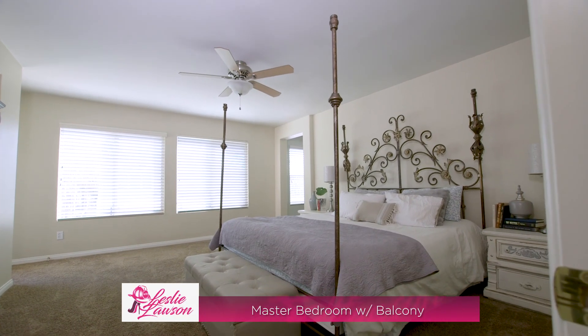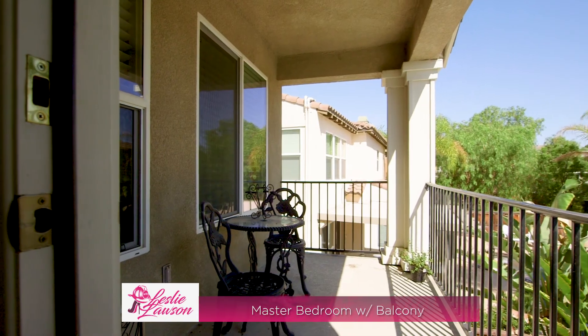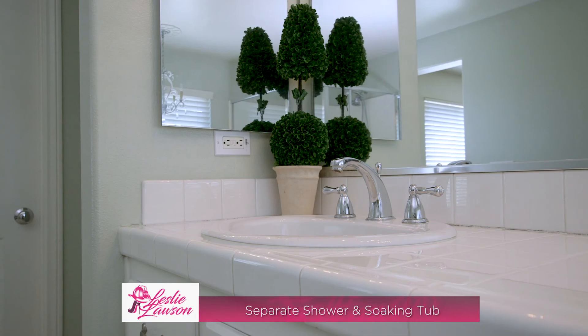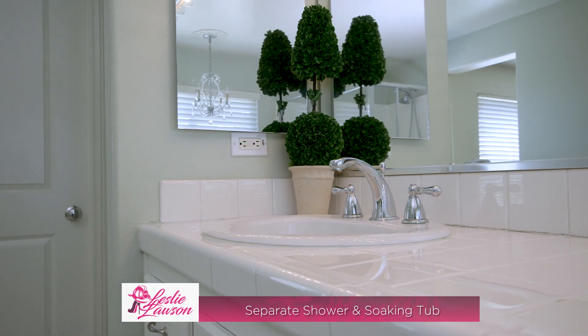The master suite has a private balcony perfect for morning coffee or quiet evening stargazing with a glass of wine. The master bathroom features a large walk-in closet, walk-in shower, and soaking tub.